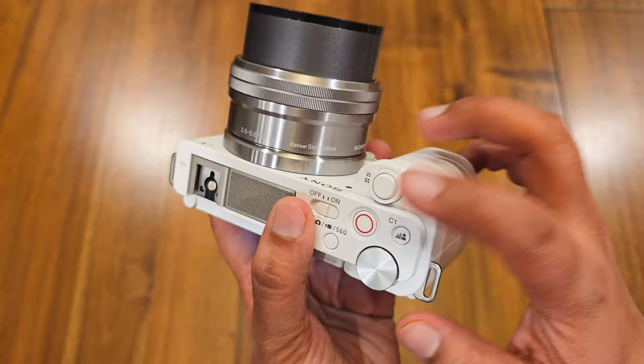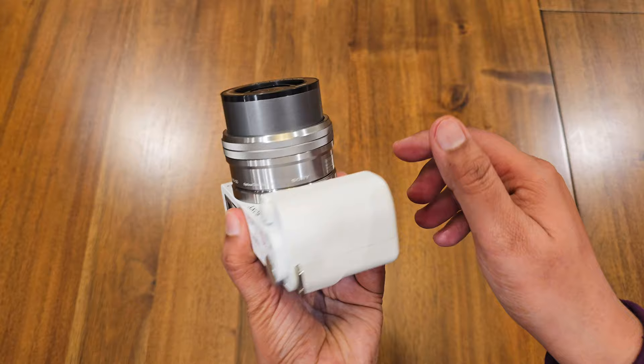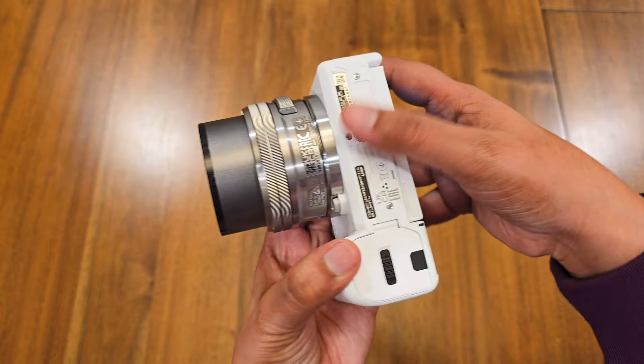Introducing the Sony ZV-E10 — a powerful yet compact mirrorless camera designed specifically for content creators like us. Whether you are a vlogger, an aspiring filmmaker, or a seasoned YouTuber, the ZV-E10 is packed with features to help you capture stunning visuals and engaging content.